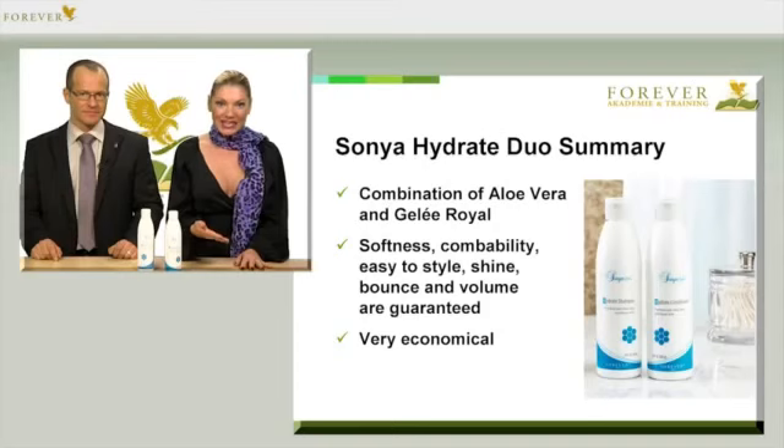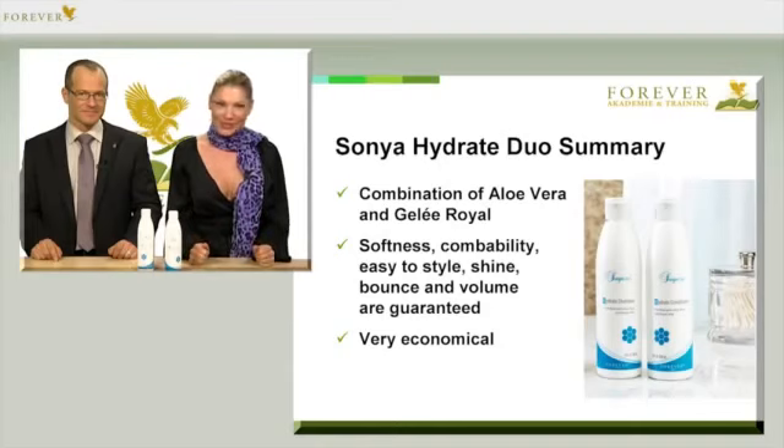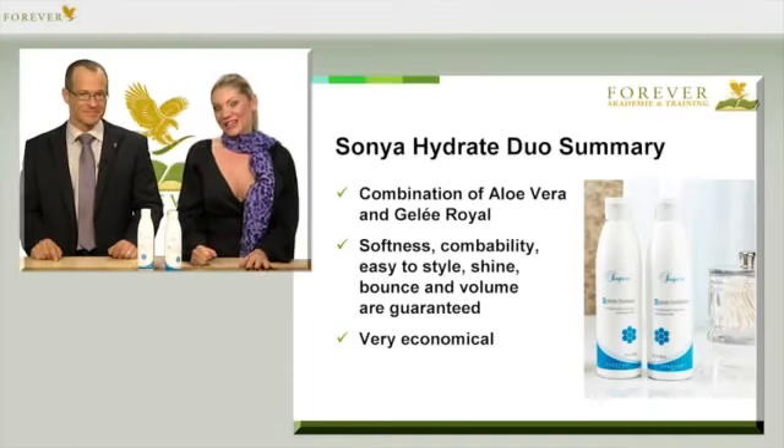Soft, easy to comb and style, shiny, bouncy hair full of vitality and plenty of volume — all you've ever dreamed of no longer has to be just a dream, and bad hair days will most definitely be a thing of the past. We wish you lots of fun with these wonderful Forever products.